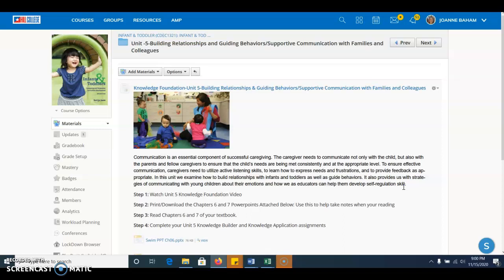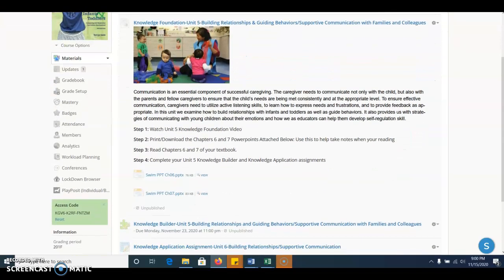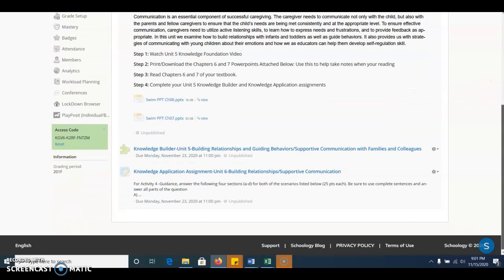This week you are going to first start with this Knowledge Foundation video, which you should be doing if you're hearing this. Number two, I have included the PowerPoints for chapters six and seven here. I'm going to encourage you to print them and use them to guide your reading of the textbook chapters, or at least use them as a summary of the chapters when working through assignments. Finally, you're going to complete your Unit 5 Knowledge Builder and Unit 5 Knowledge Application assignments. There is no lab assignment this week. The second lab assignment will be introduced next week and completed in Unit 7, and that will wrap up the lab assignments for this course. So you have a week break for your lab assignments.